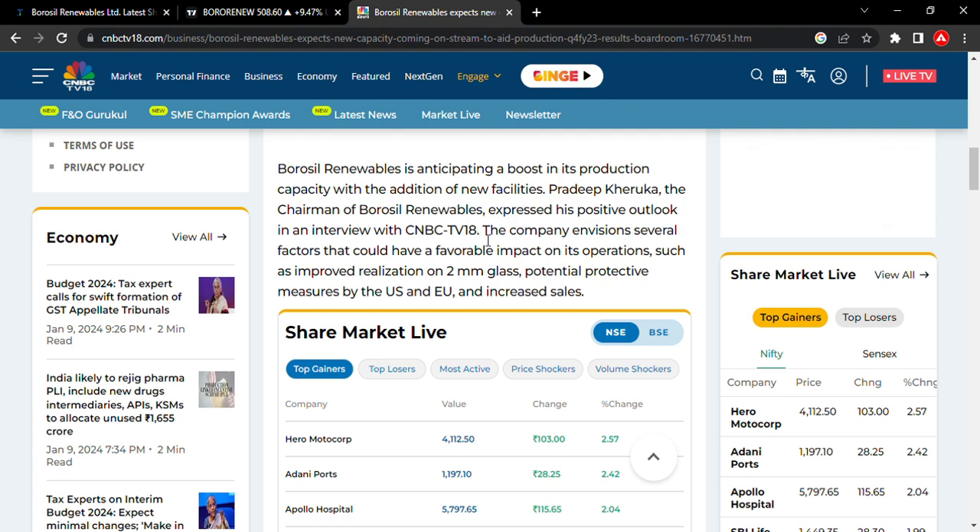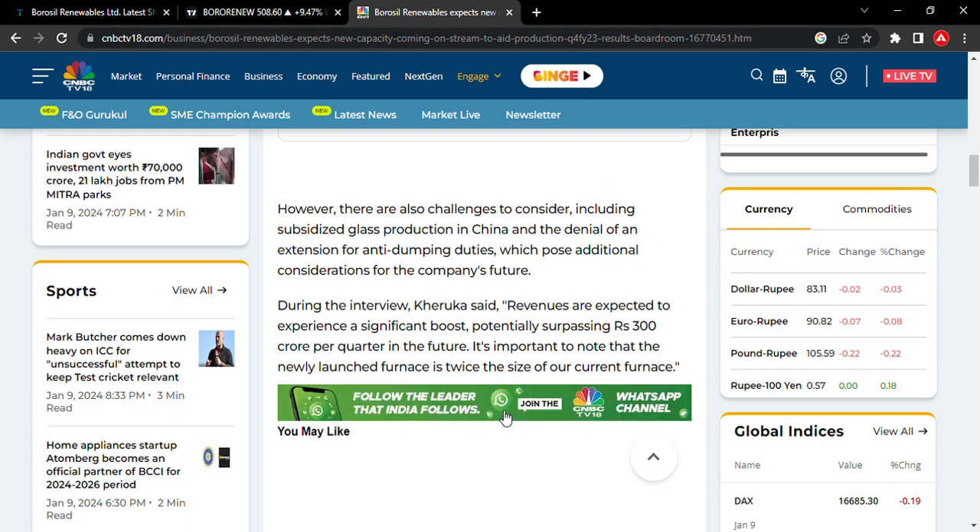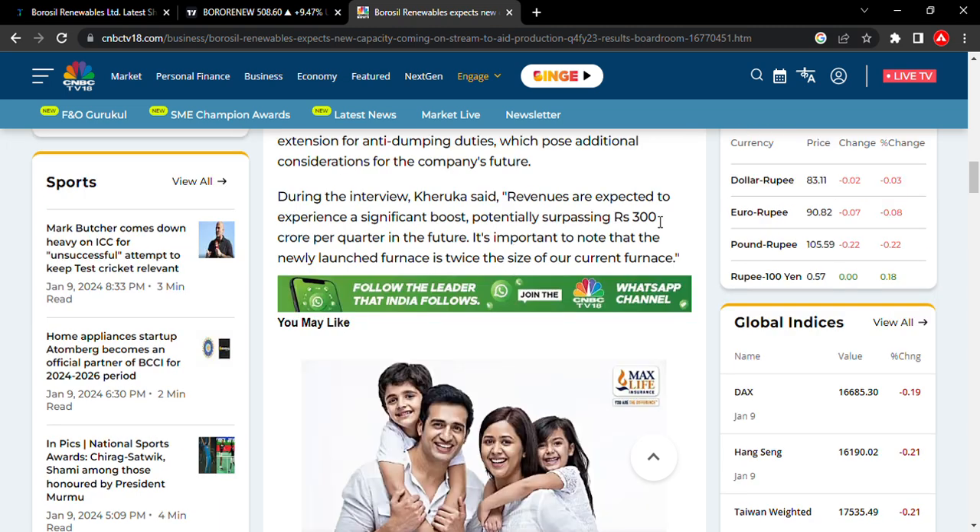Looking at business expansion — when anti-dumping duty comes in, it could take the stock to the upper circuit in a single day. The revenue is expected to be around 3,000 crores per quarter in the future, and in the coming days, revenue could reach 300 crores per quarter.